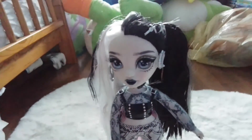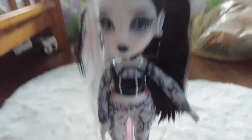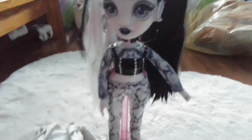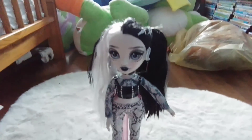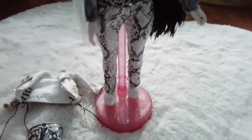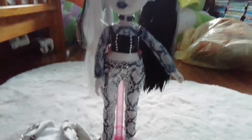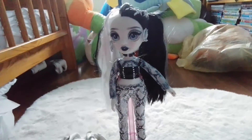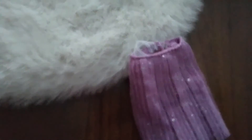Her hair is already very messy. When I got her her hair was already messy. I love her jeans and the crop top as well. That finishes the review for Heather Grayson.